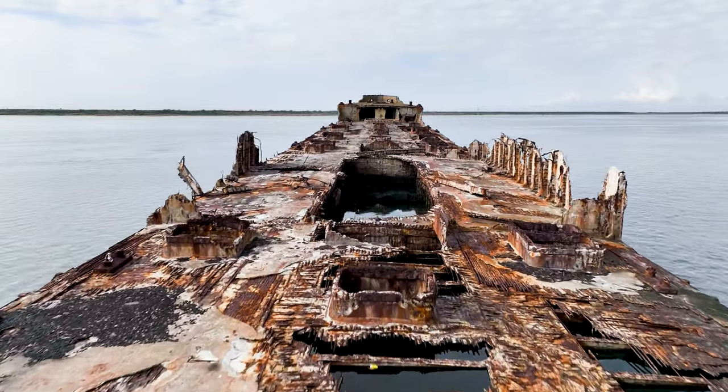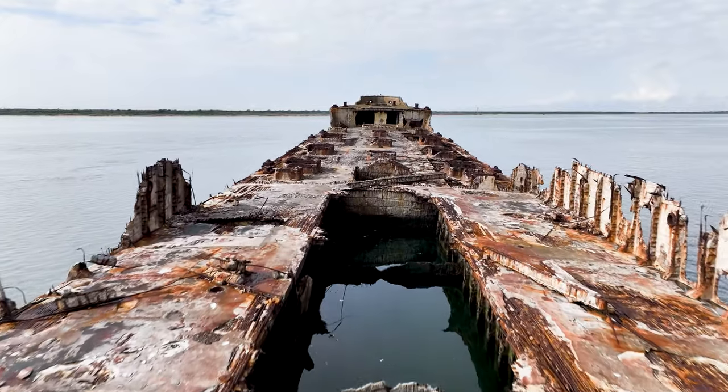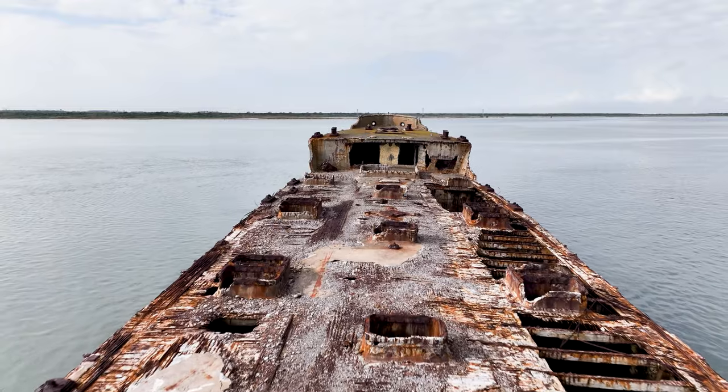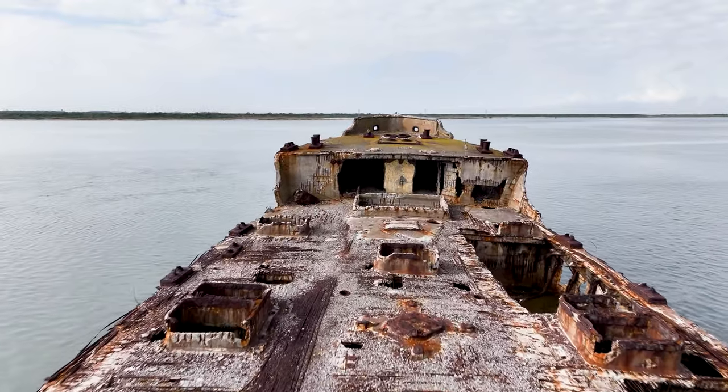This left the hull only partly submerged due to the shallow waters of the bay. The Selma is still quite visible today and has become an interesting artifact to be viewed. Although she will never sail again, her story continues on.